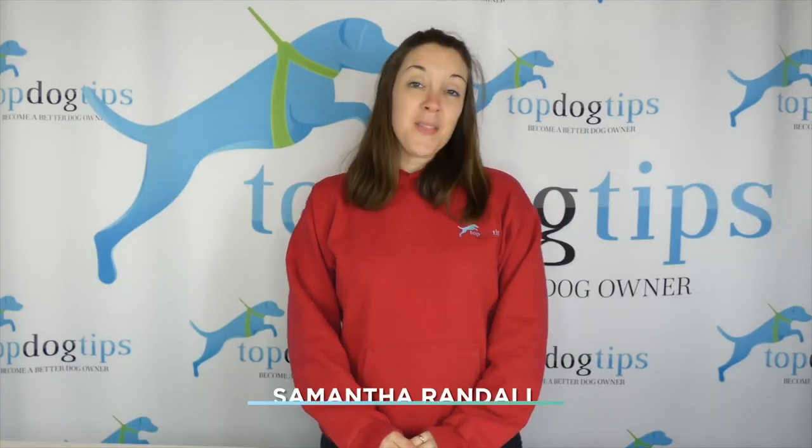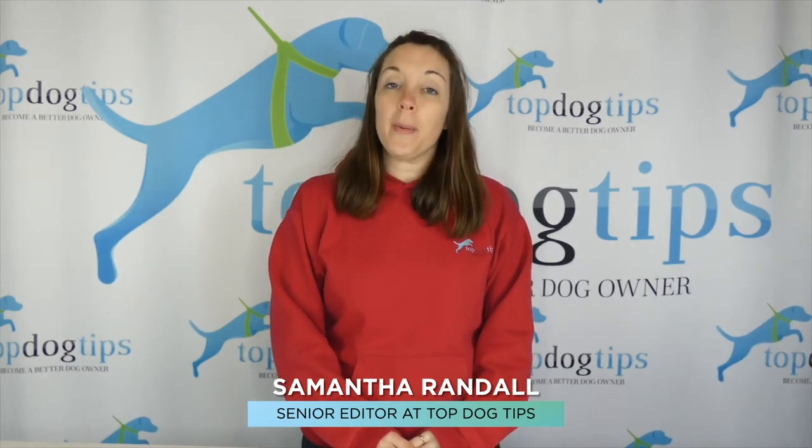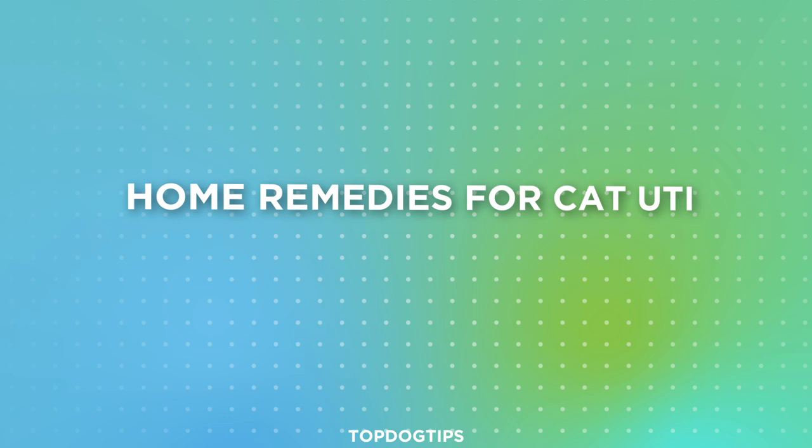Thanks for tuning in. My name is Samantha. I'm from Top Dog Tips and today I wanted to make a video about some home remedies for cat urinary tract infections.